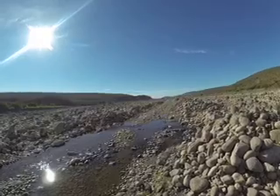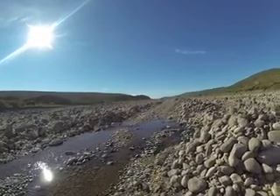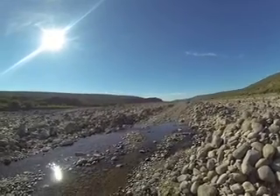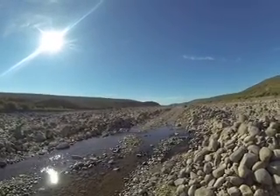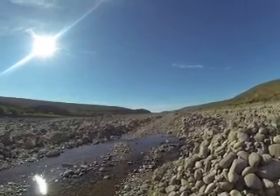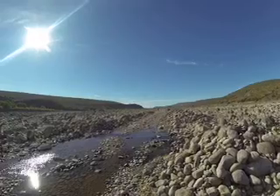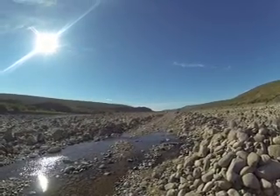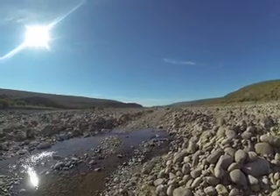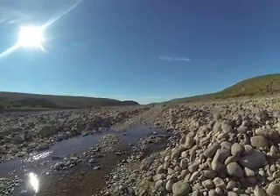We're currently on the stretch from El Datil on the Pacific Ocean, which is a fishing village, climbing through the mountains across the Baja Peninsula again over to Muleje. This stretch is noted for a massive flood that came through and destroyed this road several years ago.